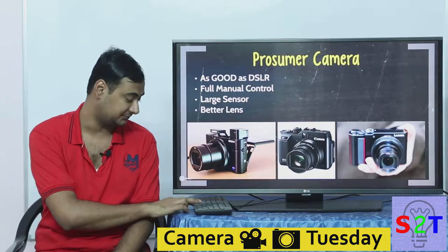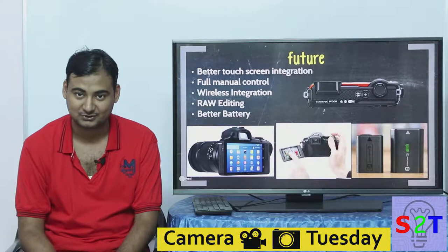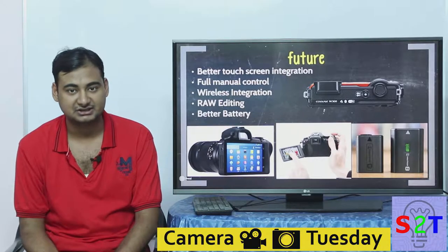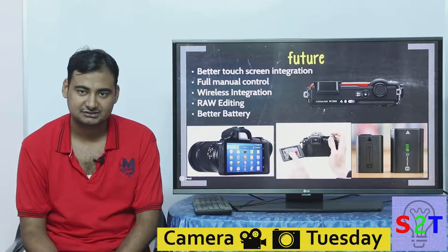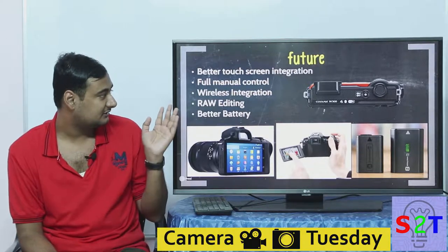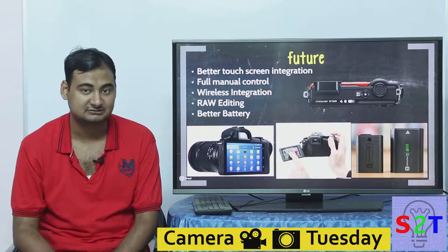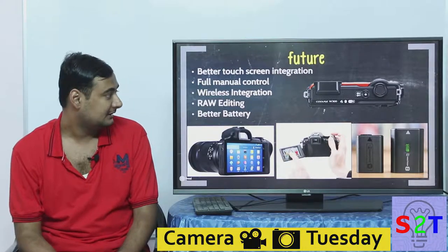So what does the future hold? Looking at cameras for 2020, the biggest hurdle is that touchscreen integration is still not great — I'm using a Canon 800D and even that leaves a lot to be desired. Second, full manual control in point-and-shoot cameras is still a far-flung dream. They could do it — it's just a software function — but they're not doing it because they want to sell their higher-end cameras.